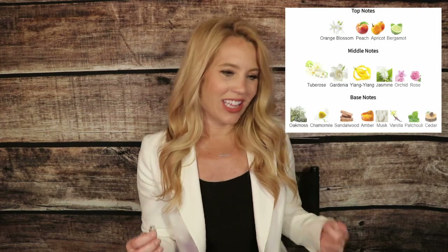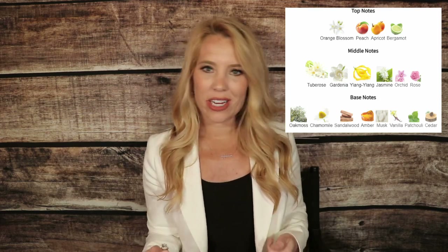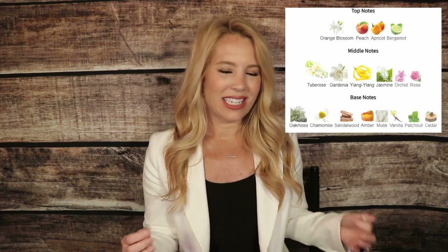The notes include orange blossom, apricot, and bergamot. In the mid, there's a lot of florals: tuberose, gardenia, ylang-ylang, jasmine, orchid, and rose. At the base is oak moss, chamomile, sandalwood, amber, musk, vanilla, patchouli, and cedar. So maybe the smokiness is coming from that cedar or possibly the oak moss — I'm really not sure.